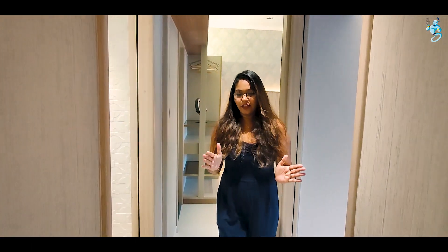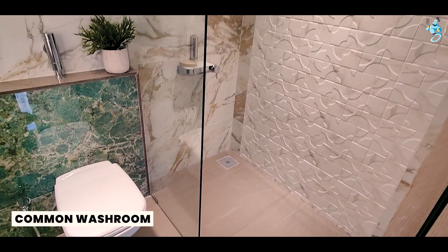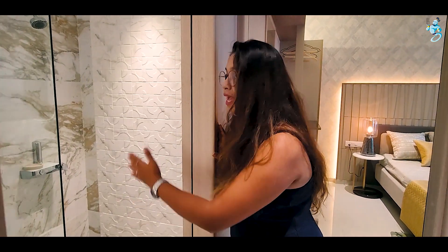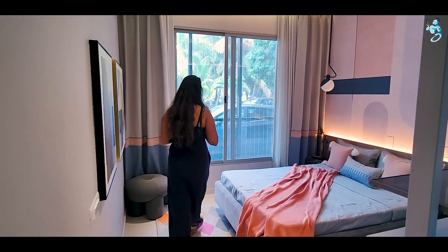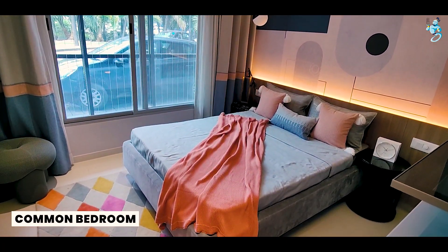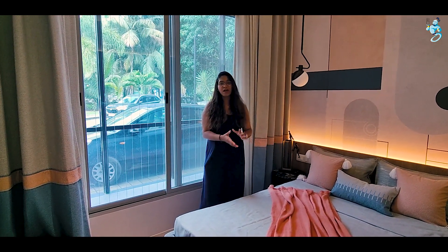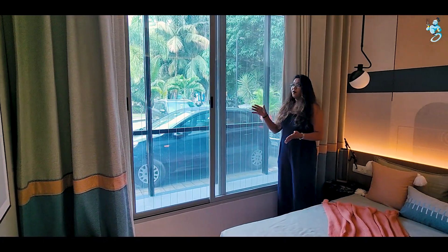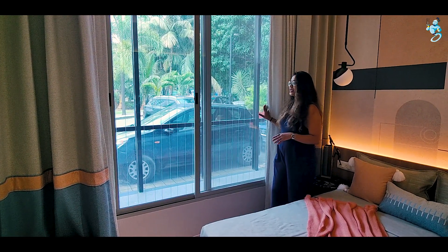Moving on, you can find a common washroom with color and sanitary fittings, glass partitions for the bath area, and LED mirrors. This way is your common bedroom, which is about 110 square feet. You can fit your wardrobe here along with a bed space. The bedroom has soundproof windows and a mosquito net for comfort.